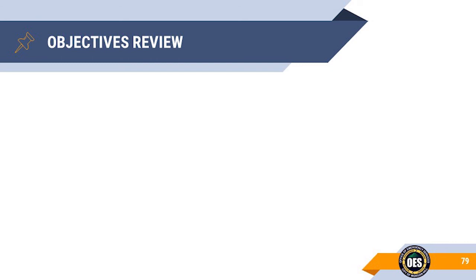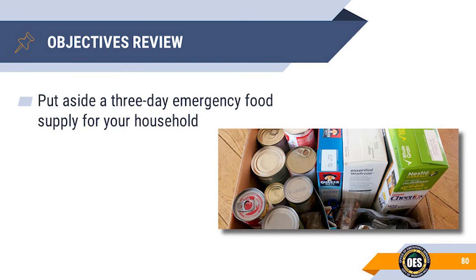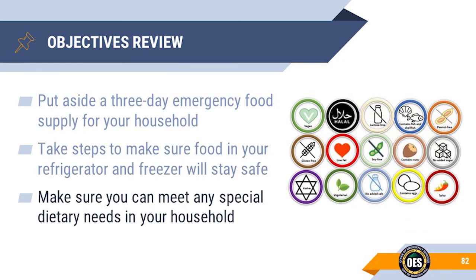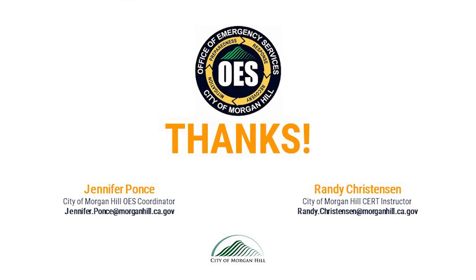In review, we have discussed three important aspects concerning emergency food. Create an emergency three-day menu for your family and stock your pantry, remembering to routinely rotate and replace used items. Take the necessary steps to make sure that the food in your refrigerator and freezer will stay safe, and discard it if there is any question about whether it's safe or not. Take action and plan on how you can address any special diets or prep equipment needed by your family members. This concludes the presentation of Do One Thing Food. Thank you for reviewing.